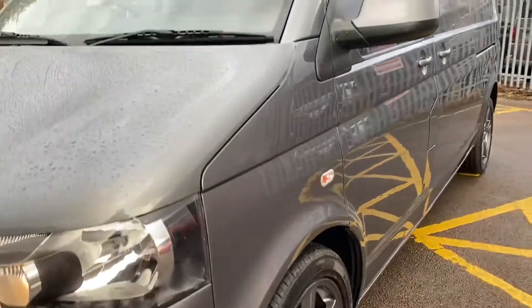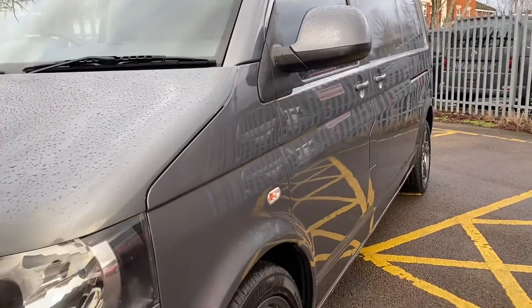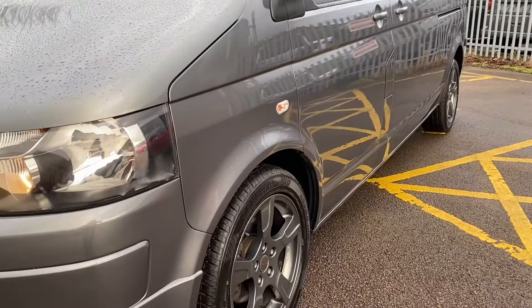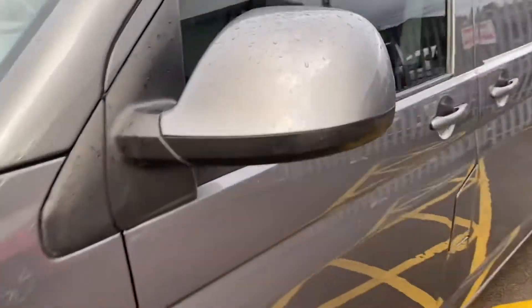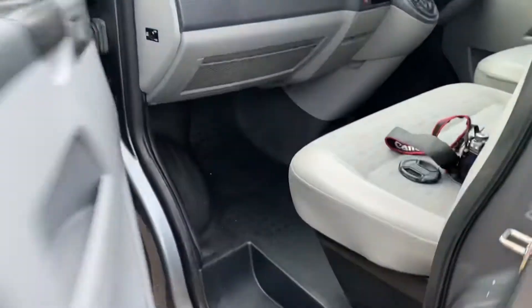Looking down the profile of the vehicle from this side, again no dents or dings to point out. Mirror unit this side – the casing and the mirror itself is all good. Let's open up the passenger side door.